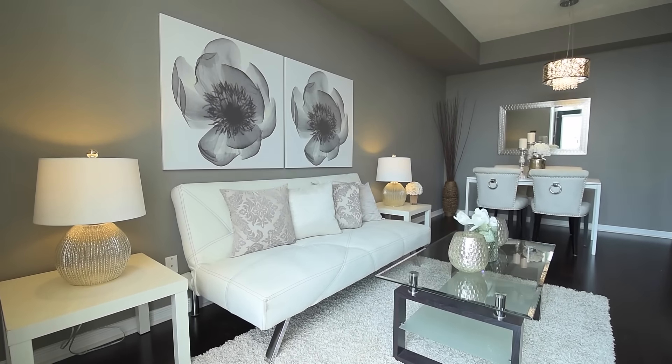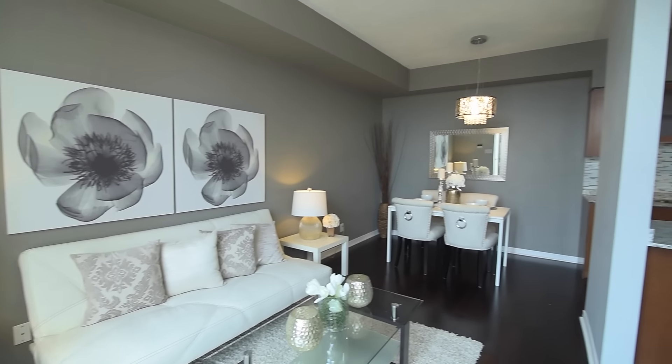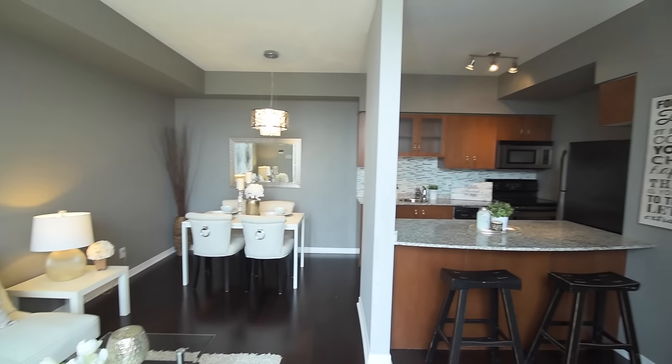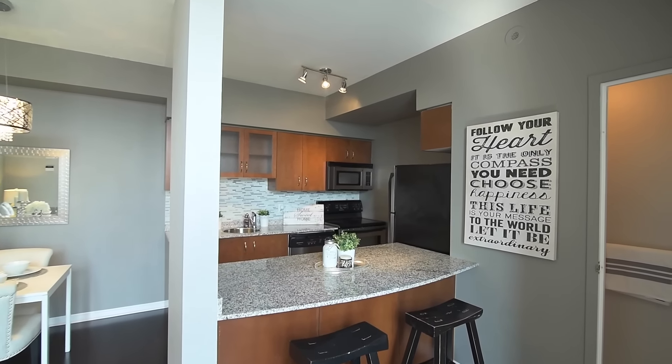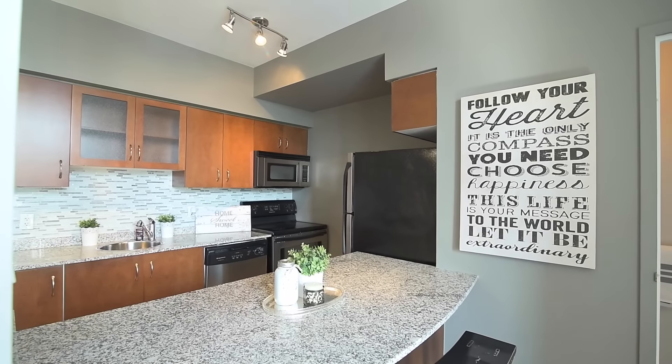The main level showcases an open-concept living and dining room, as well as a functional kitchen which features granite countertops with breakfast bar, mosaic-tiled backsplash, stainless steel appliances, and ample cupboard space.